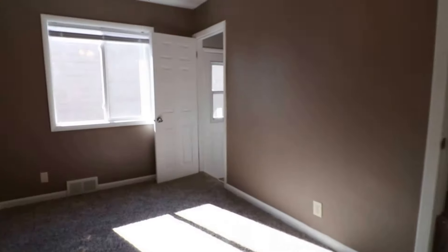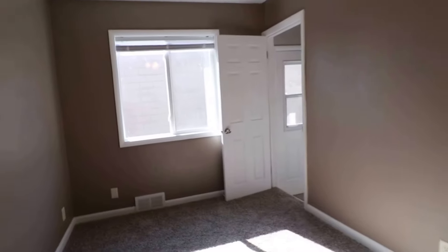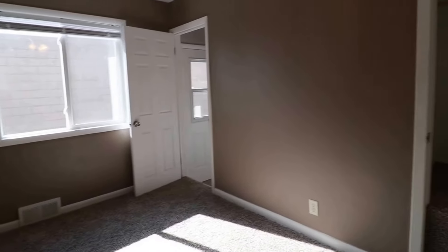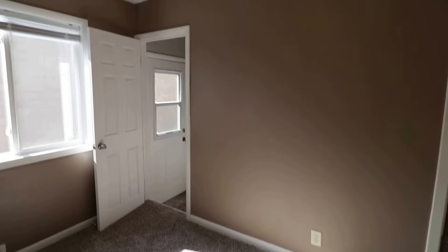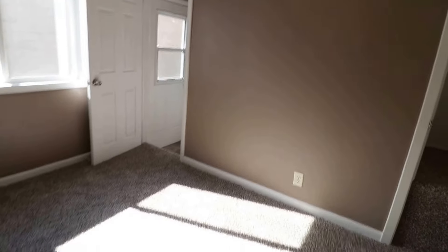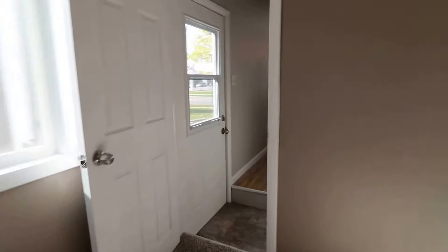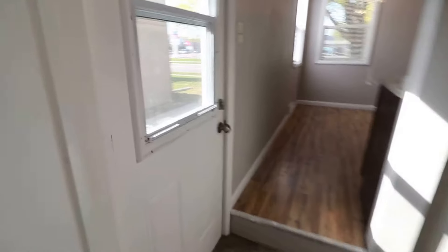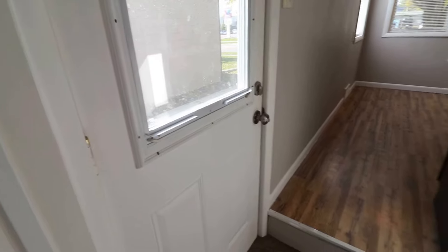We also have the third bedroom, all on this main level — very similar. Good size closet, ceiling fan, no windows, comfy carpet. So this is the third bedroom. And actually this opens up into a hallway which you can come in from the parking pad. From here you can go into the kitchen or you can go downstairs.